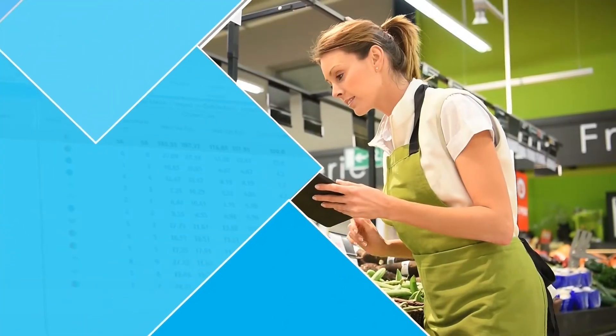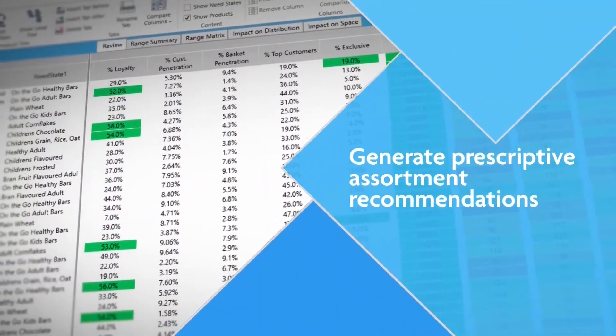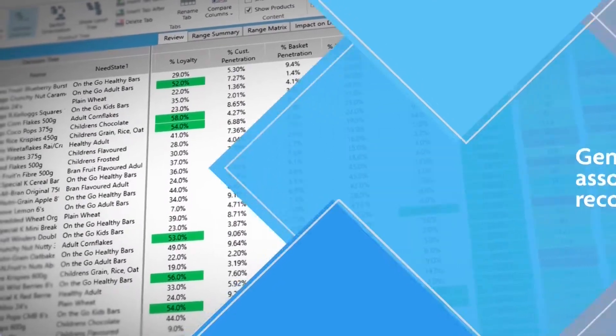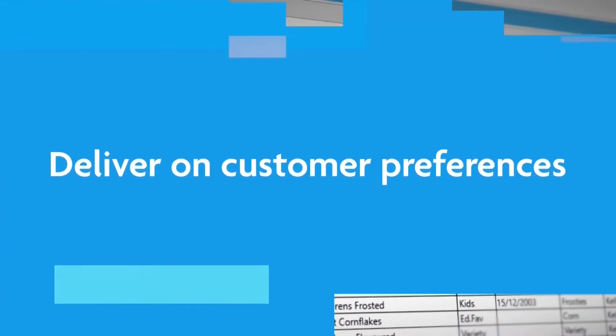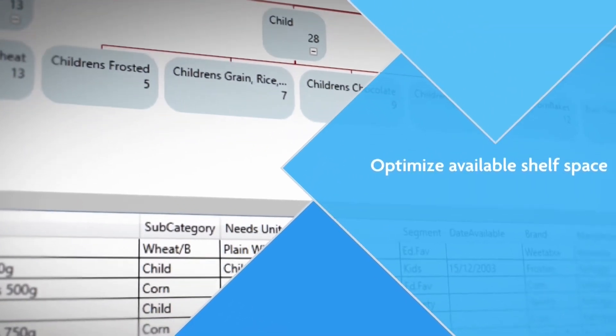This one-of-a-kind joint solution analyzes product performance based on sales and customer insights to generate prescriptive assortment recommendations, allowing you to deliver on customer preferences right down to the store level, all while optimizing available shelf space.